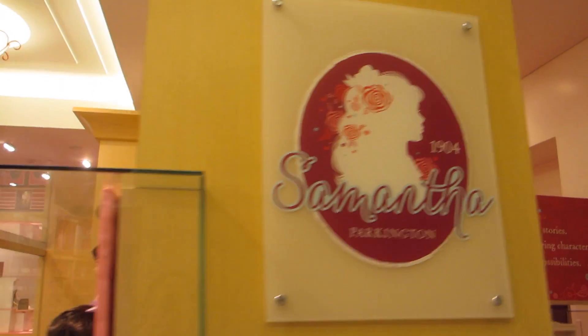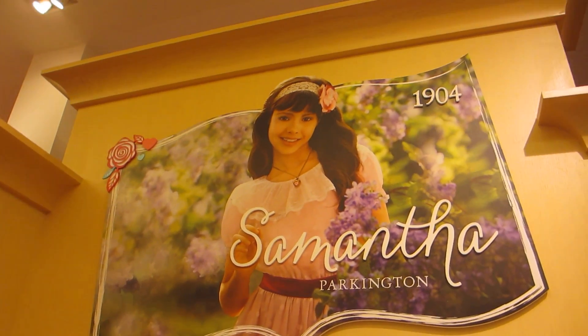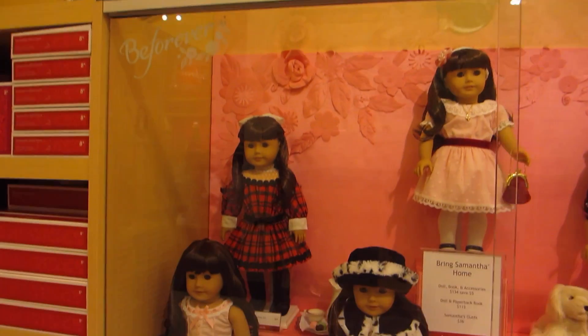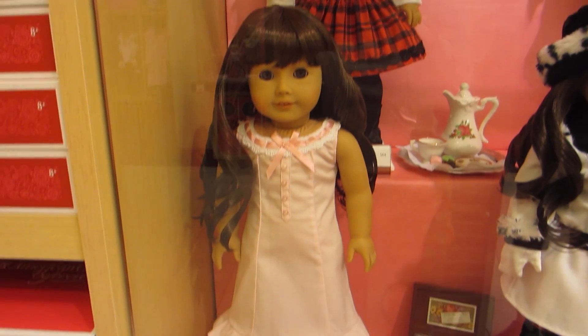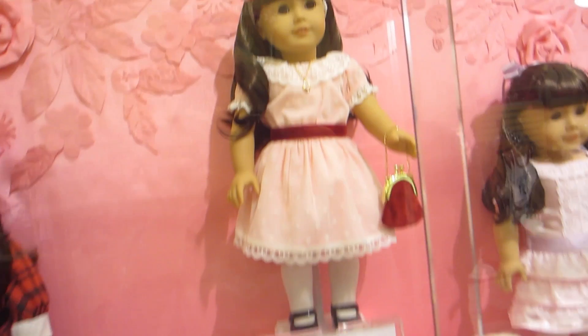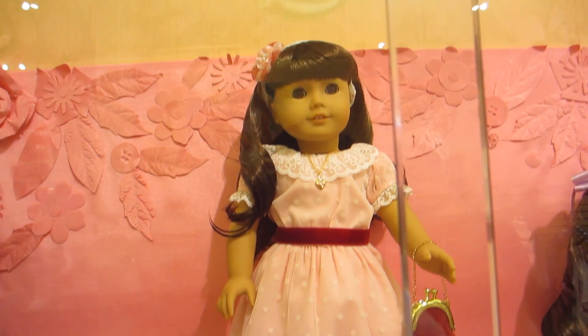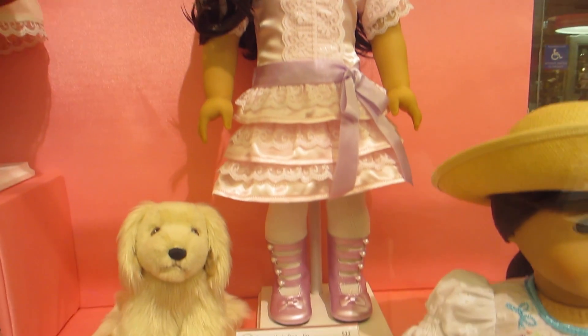So let's start off with Samantha Parkington, who is one of American Girl's original dolls, and her collection releases with six brand new outfits. As you can see, she features the longer Prima Tell bands, which no other doll American Girl currently sells has.